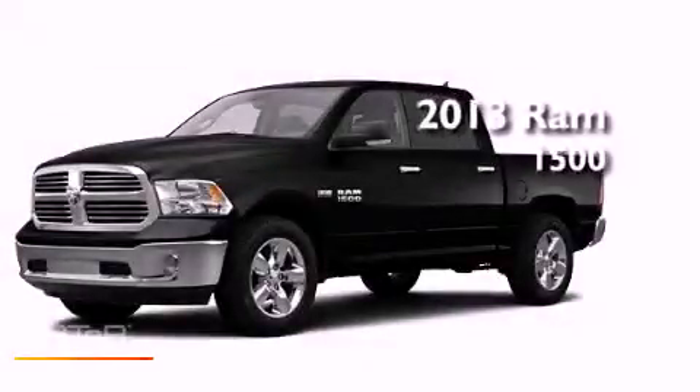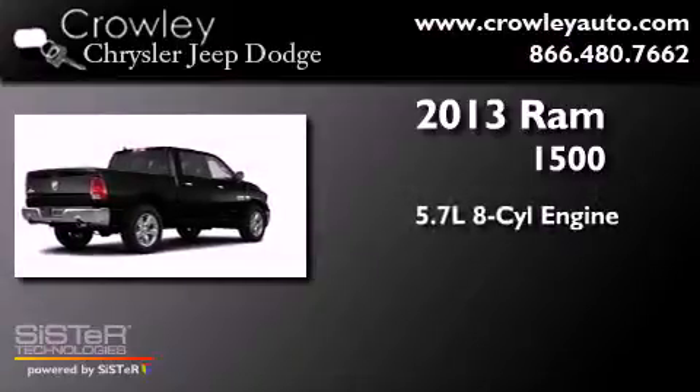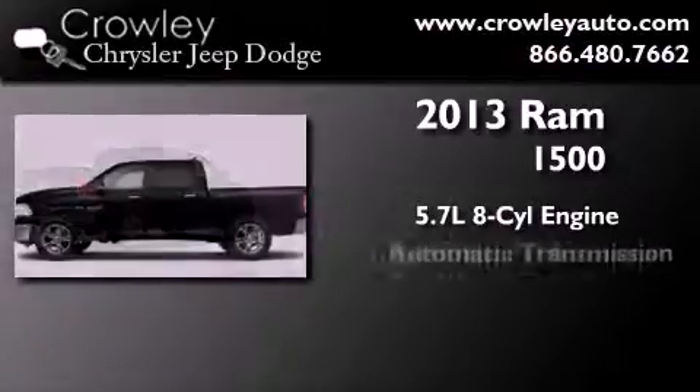This is a brand new 2013 Ram 1500. It has a 5.7 liter 8-cylinder engine and automatic transmission.